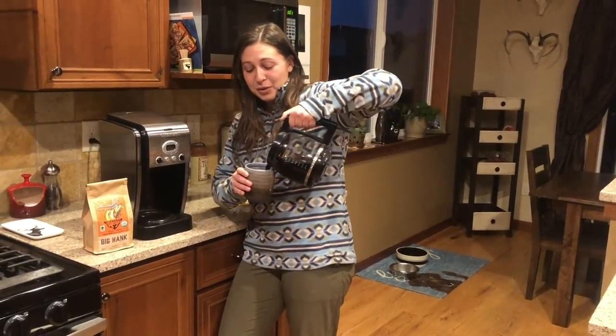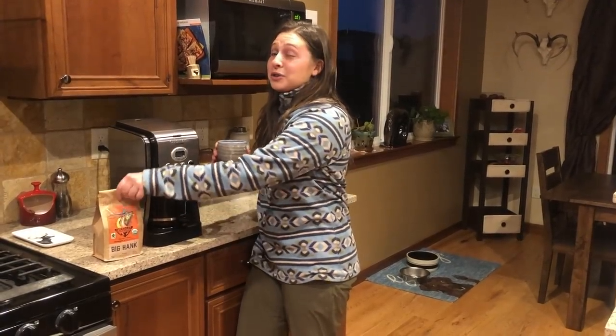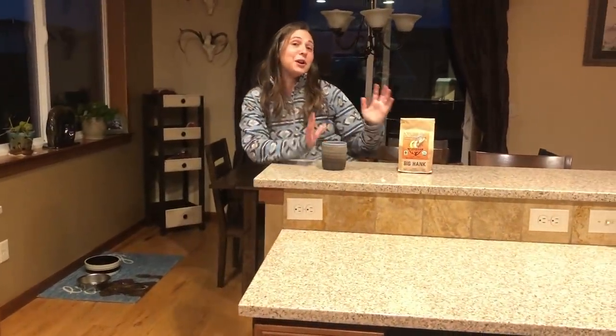Hi, I'm Jess, and I'm one of Randy's video editors. Every morning I have a cup of Elkhorn's Big Hand Coffee. It's delicious, and it makes for a great stocking stuffer. On top of that, when you buy Elkhorn's Big Hand Coffee, you're helping to support a local business here in Bozeman. So happy holidays — remember to use promo code RANDY at the checkout.